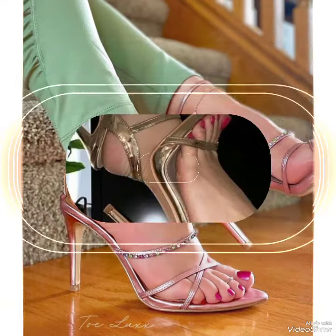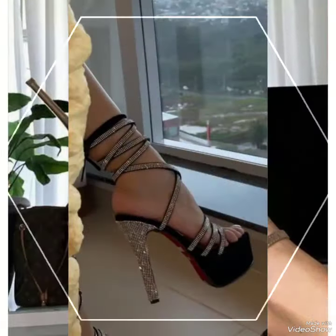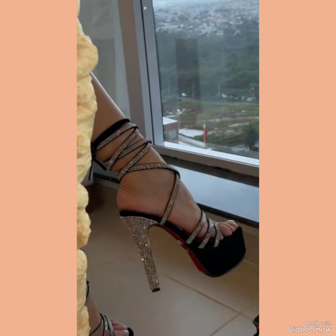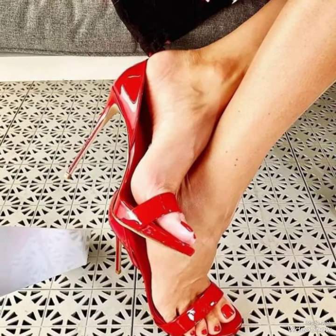Hello friends, how are you? I hope you are all fine and doing well and enjoying the best conditions of health. Welcome back to my YouTube channel Fashion Industry. I am back again with a new video with beautiful content. In this video you can see the beautiful colors and beautiful designs of high heel sandals.